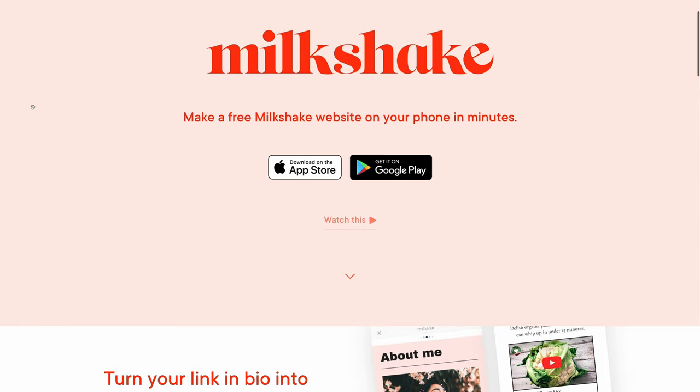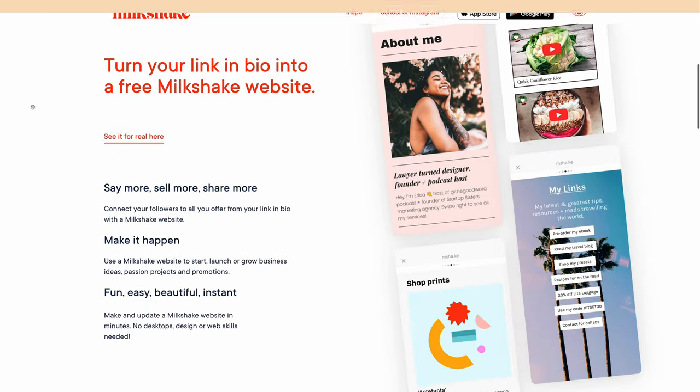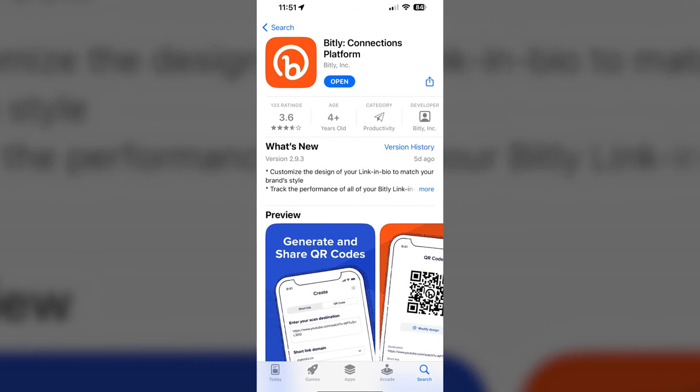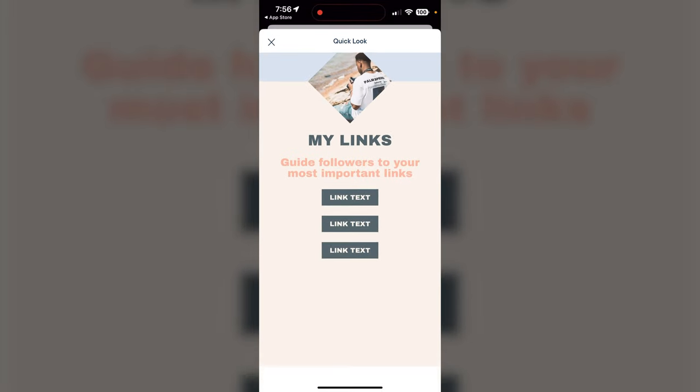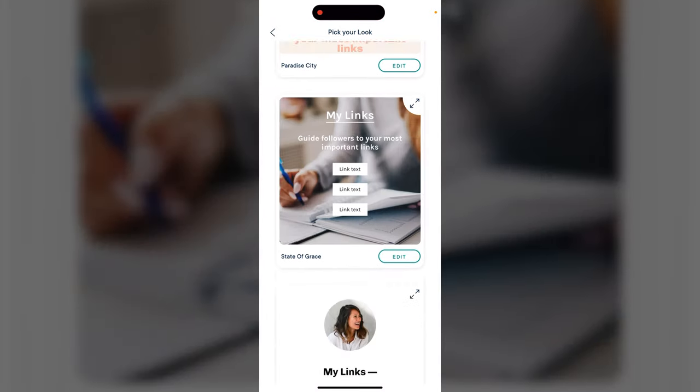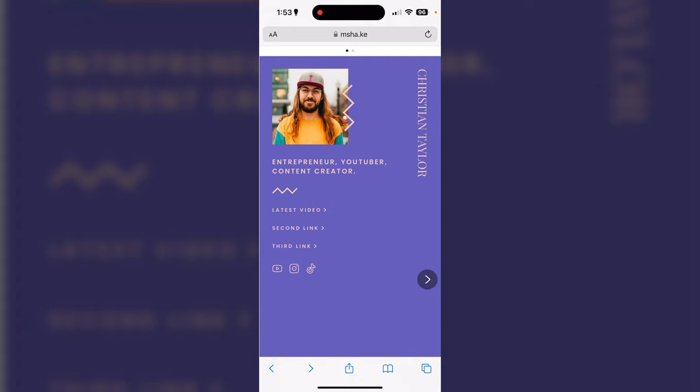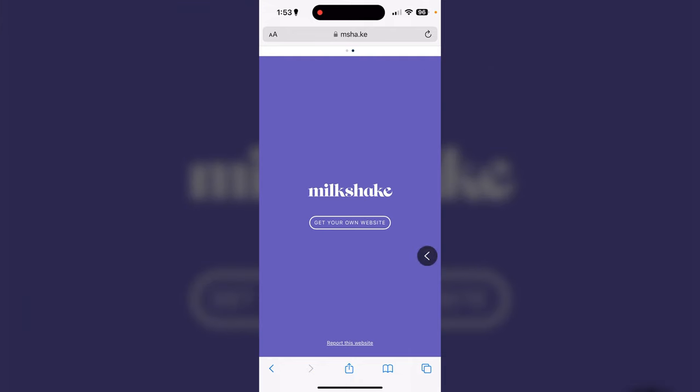Another Linktree alternative that caught my attention is Milkshake. Milkshake is quite a bit different from other platforms because it functions with an iOS and Android app — there's no web app, so everything you do is going to be through your phone. Some Link in Bio platforms like Linktree and Bitly offer a mobile app, but many of them don't. Come to think of it, most of your social media happens on your phone anyway, so it does make sense to manage your Link in Bio page from a mobile app. Milkshake is easy to use and has this concept called cards — think of them like pages you can add to your website. You could have a single card as your Link in Bio page, or users can easily swipe between multiple cards.